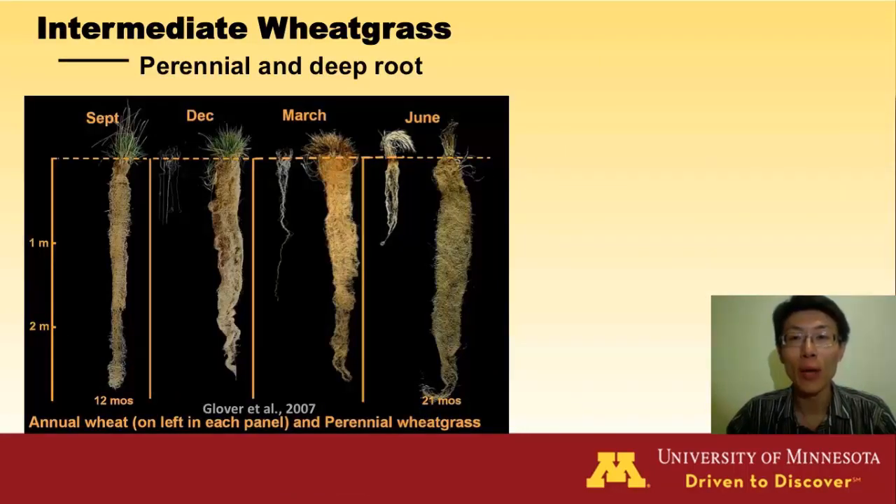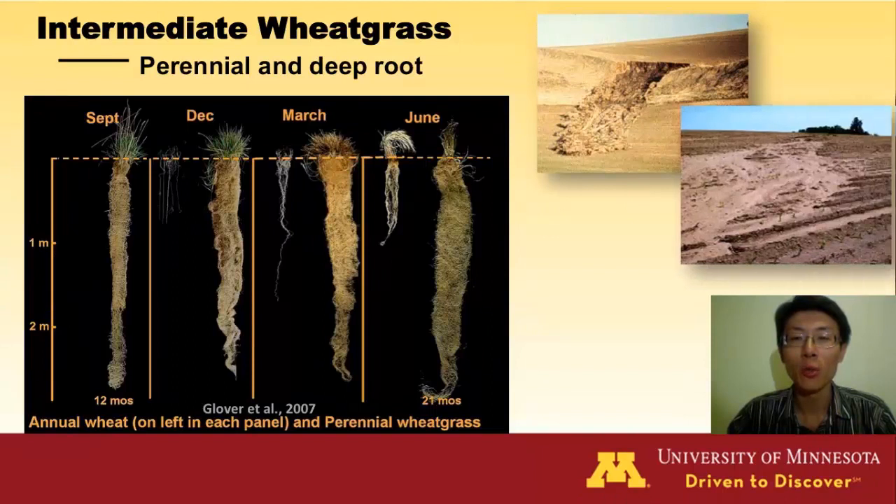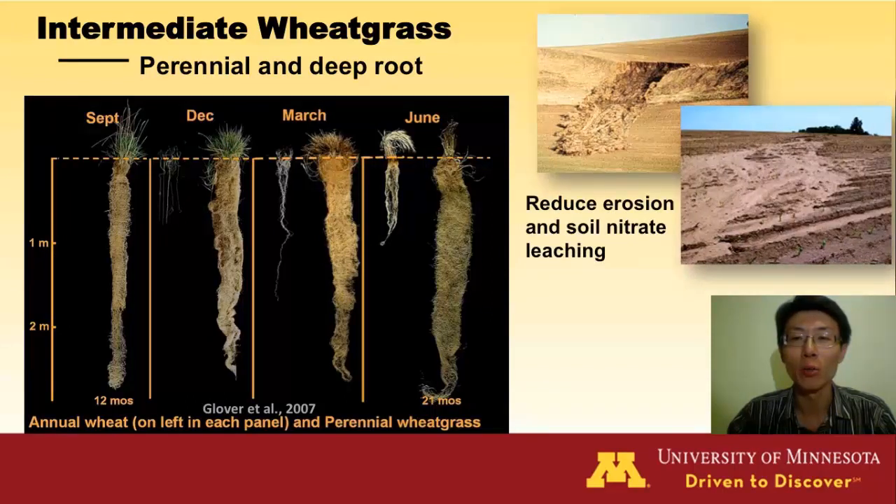Intermediate wheatgrass is a perennial plant with much more well-developed roots than annuals, such as winter wheat. With deep roots, intermediate wheatgrass can access nutrients and water in large volumes of soil, and their deep roots can prevent erosion and help seal down critical minerals such as phosphorus and nitrate.